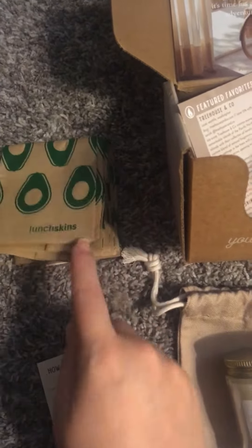I got these little lunch bags with this one. And then we got the tree house candle. And they always smell so, so good.